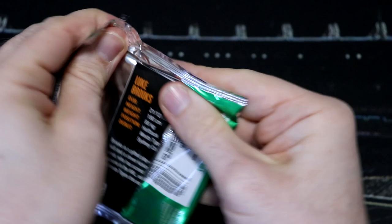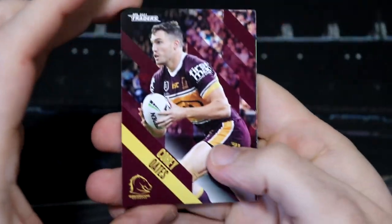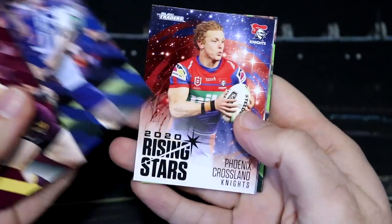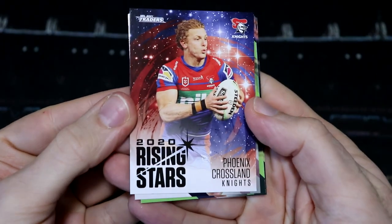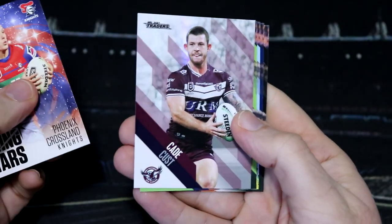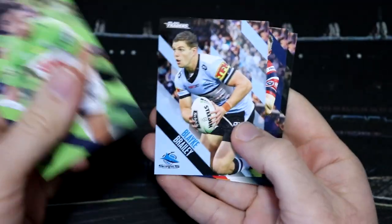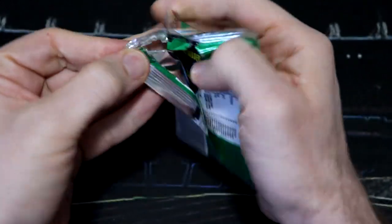What can we get from these random packs? We've got another Rising Star — we do get a lot of Rising Stars, they are one of the more common inserts. We've got Phoenix Crossland from the Knights, and our parallel is Cade Cust. Say that quickly six times — I'm not going to try. It could be very ugly.